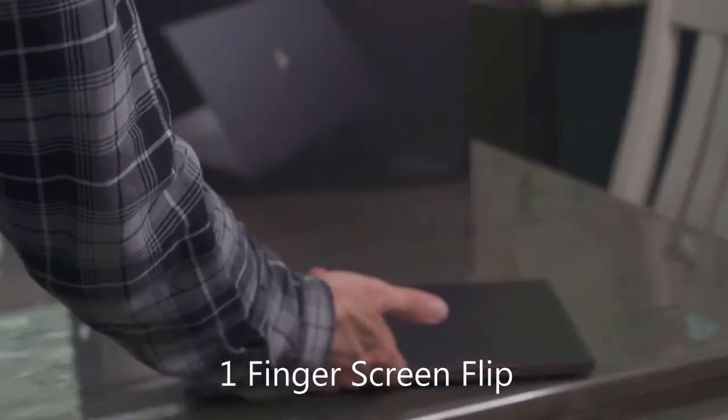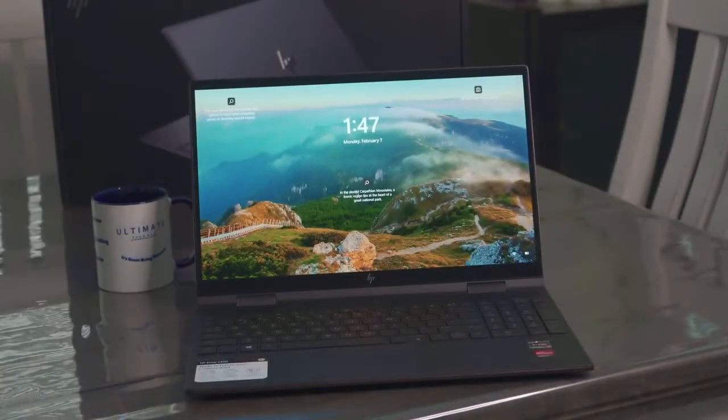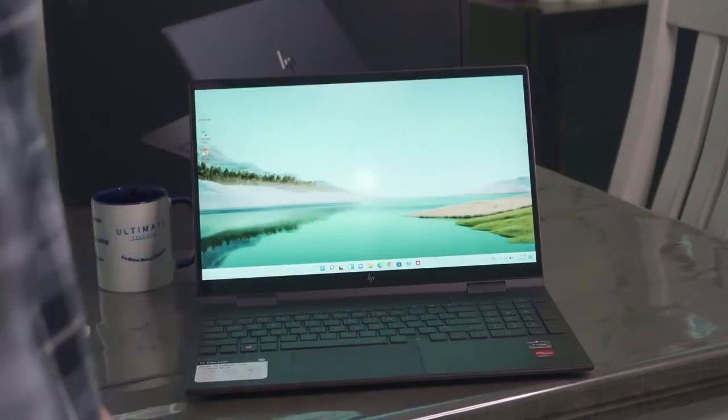I like doing this little test here — can you open the screen with one finger? And success. That means these hinges are smooth and not too tight. That's a really good sign.